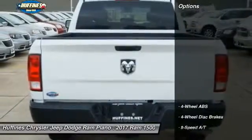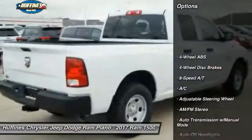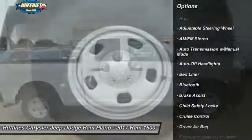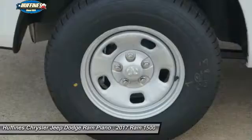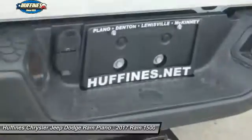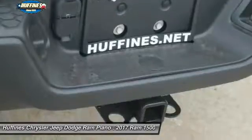Here are some of this vehicle's great options: keyless entry, Bluetooth, power steering, driver airbag, adjustable steering wheel, front floor mats, cruise control, four-wheel ABS, four-wheel disc brakes, and auto-off headlights.